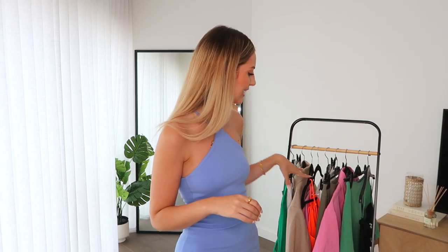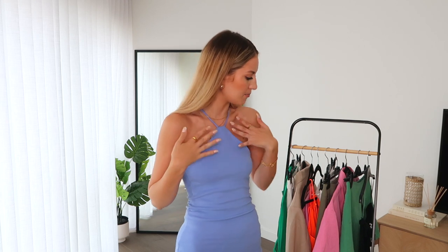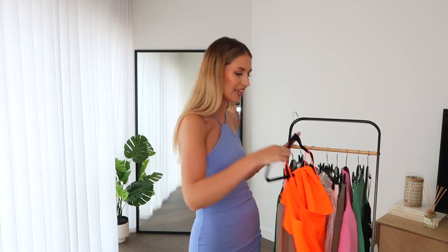I thought, first video in the new apartment, it's gotta be a Zara haul because I love doing them and you love watching them. I picked up quite a few summery things — some stuff on the rail and another box as well. You should be proud of me because there is some color! I'm very much a neutrals girl but we've got some blues, pinks, greens — and something basically neon orange. I'll try everything on, let you know sizing, whether I like it. I'll link everything in the description box; a lot of these items are on sale.